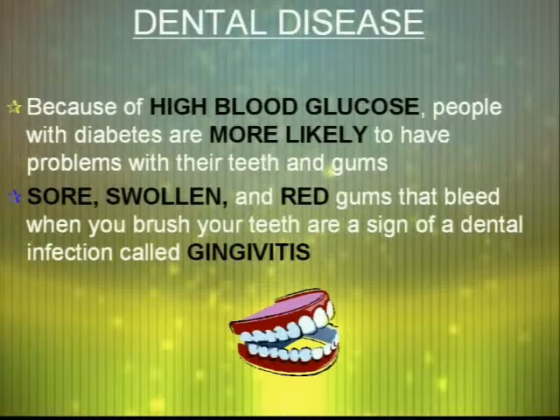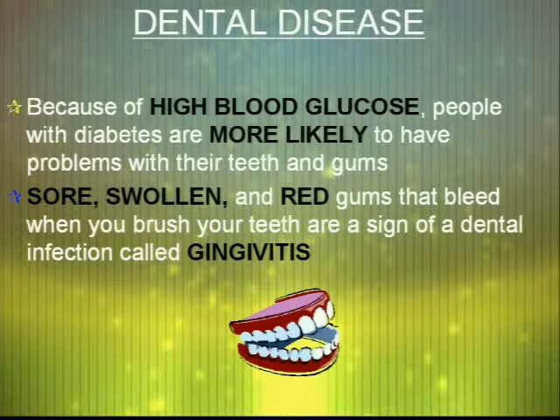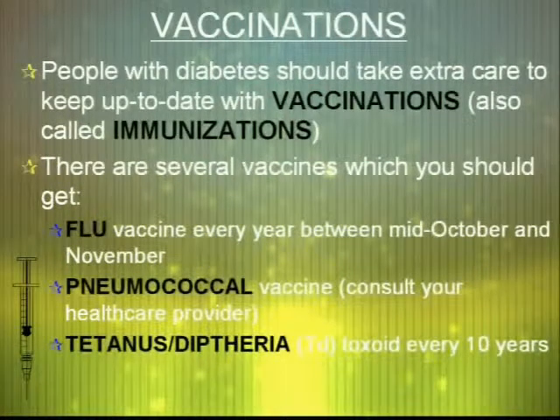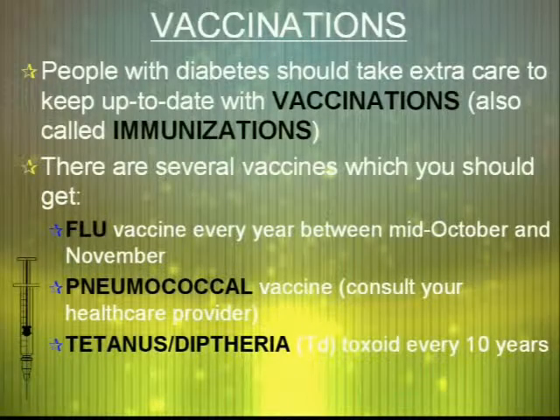Because of high blood glucose, people with diabetes are also more likely to get dental disease, including sore, swollen, and red gums that bleed when you brush your teeth. People with diabetes should take extra care to keep up to date with vaccinations and immunizations. You should get your flu vaccine every year between mid-October and November, a pneumococcal vaccine every five years, and your tetanus and diphtheria toxoid every ten years, because of the increased risk of foot infections.